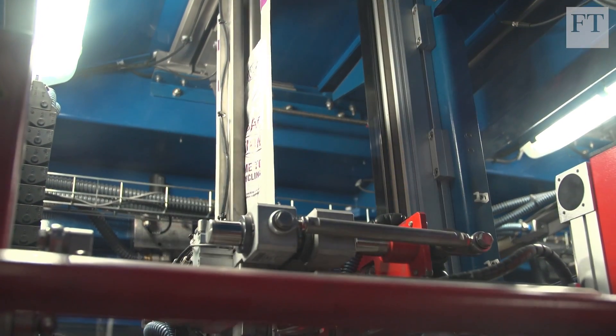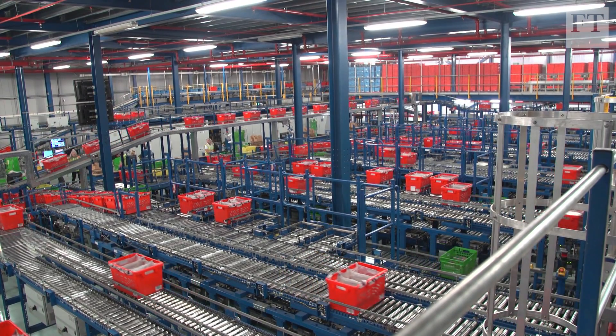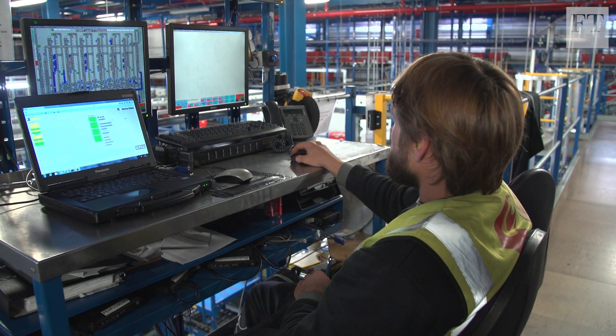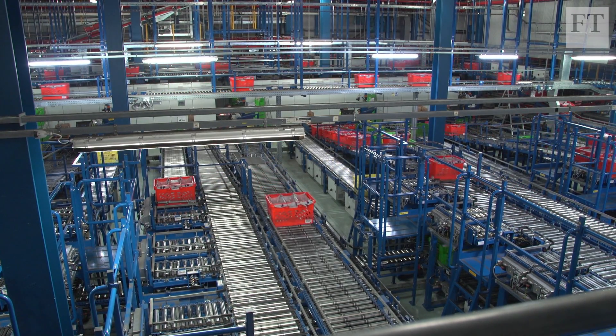Automation in logistics means consumers are getting products they want quicker than ever. But the unavoidable truth is that jobs are disappearing from the high streets, as more shoppers flock online. And while there may be an increase in employment in the logistics sector, there are concerns that some of these warehouse roles won't exist in the future.